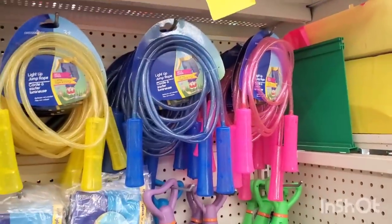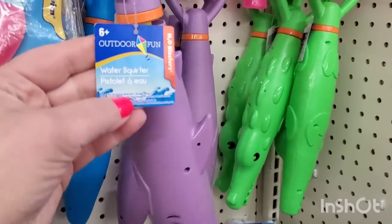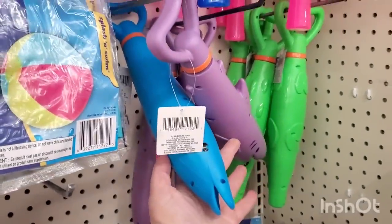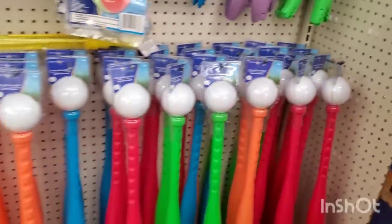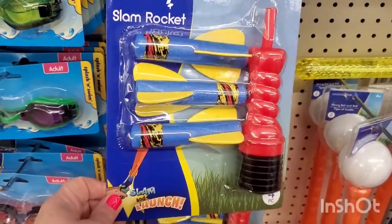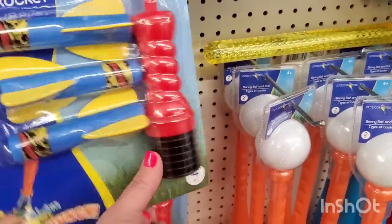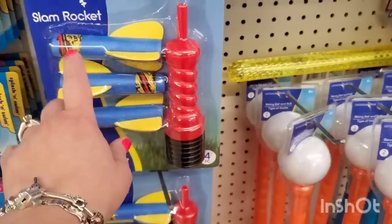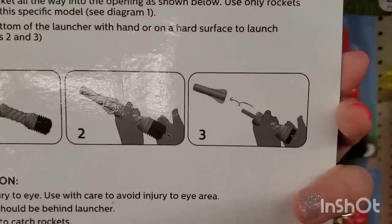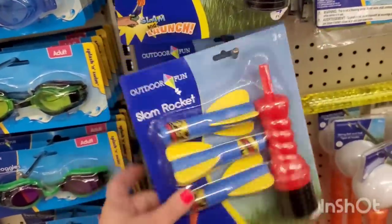They're starting to bring in the summer stuff — here we have all the light-up jump ropes, fantastic for a buck and a quarter. They have water squirters — a shark, a gator, and a dolphin — very cool. There are plastic bats and balls. This is called a slam rocket — it has an air cushion spring. You put a little foamy rocket on it, and kids have lots of fun with that especially in the backyard or under the sprinkler.